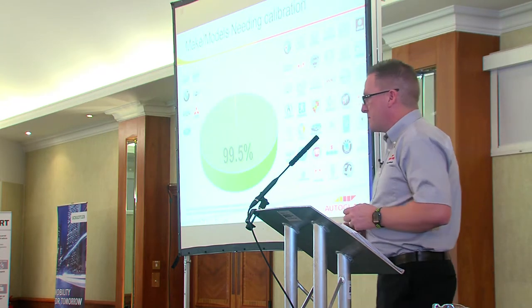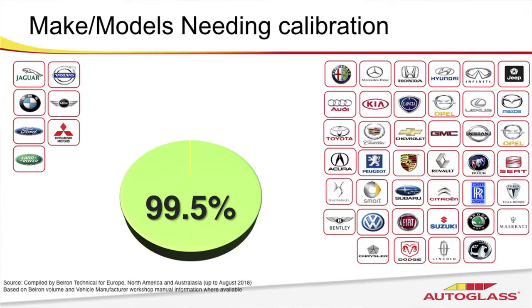We've been involved with calibration for quite some time now. There are typically two different types of calibration, and research completed by Belron last year suggests that 99.5% of all ADAS-equipped vehicles require some form of calibration. It's the manufacturer that sets the type of calibration — either dynamic or static. Dynamic calibration manufacturers in simple terms need a diagnostics tool to activate a function within the vehicle and you go on a learn cycle to complete that calibration. As part of that calibration there are prerequisites about the length of time, the distance, the speed, and there may even be requirements for quality road markings and signage.